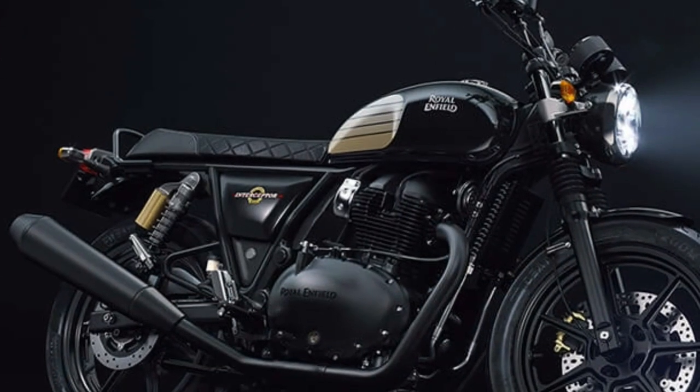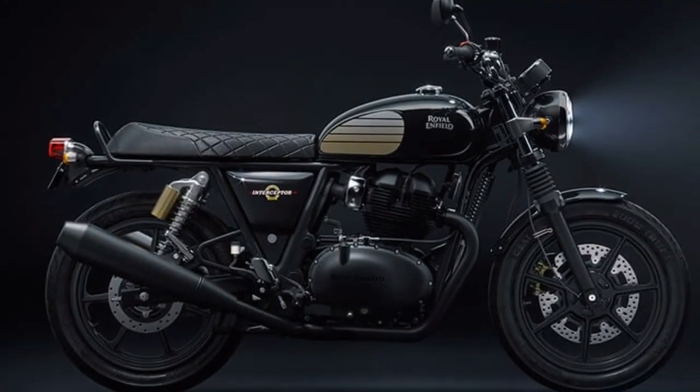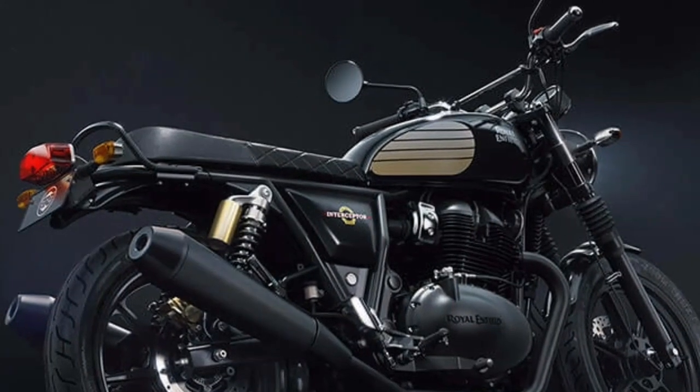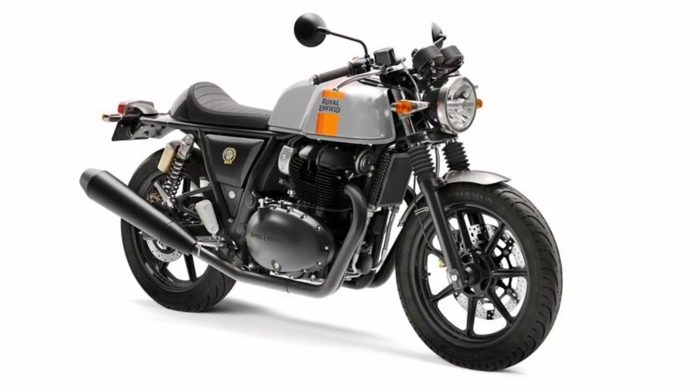A wide handlebar, low seat height and confidence-inspiring riding position have been engineered for comfort with a gentle sports bias. Together, they help the rider make the most of the agile chassis and stay connected to the machine with a 24-degree rake angle and 106 millimeters of trail.